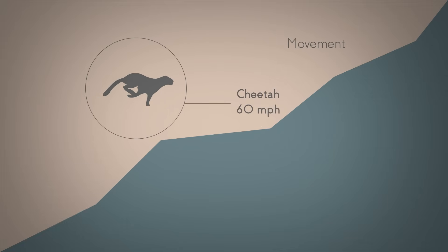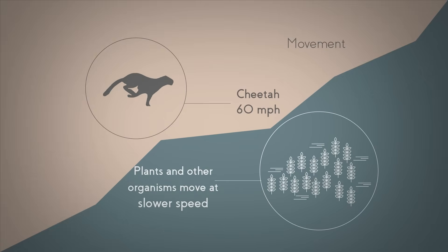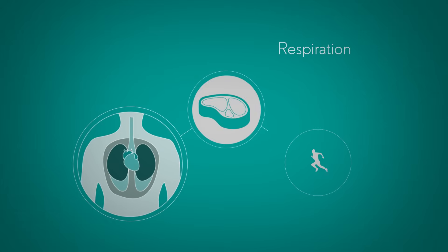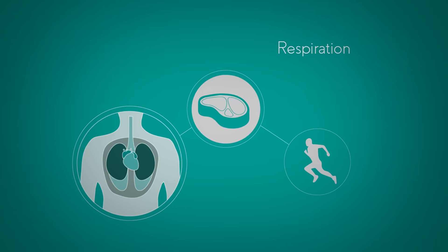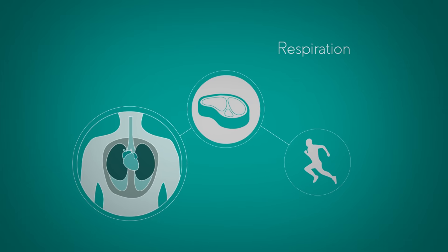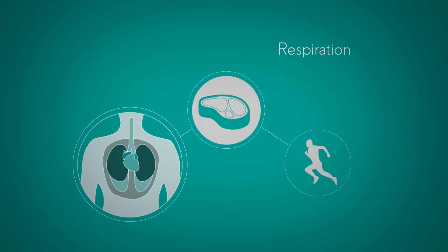Other organisms like plants move much more slowly, but all living things do move. The second is respiration. Respiration is a process that occurs in cells to release energy that is stored in food. Organisms have evolved slightly different ways of doing this, but all living things need energy to live, and this is how they release it.